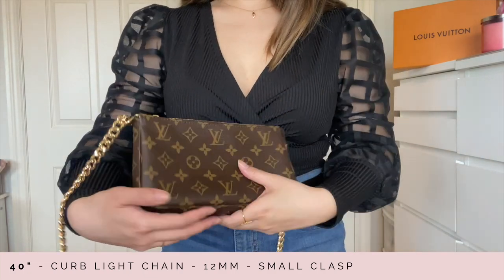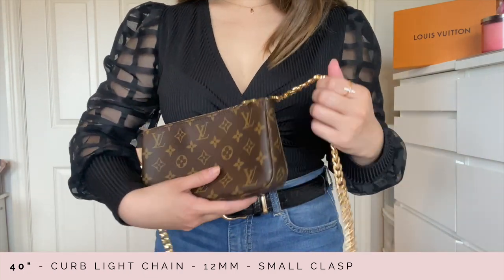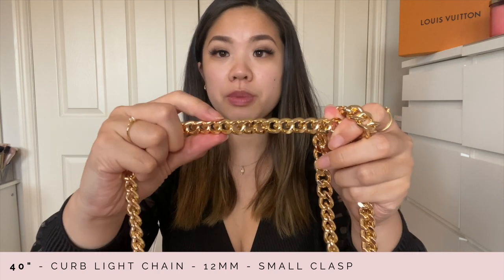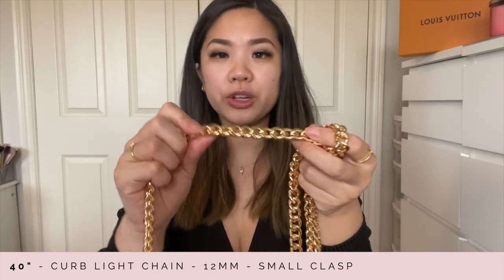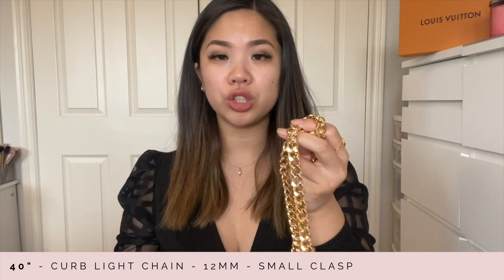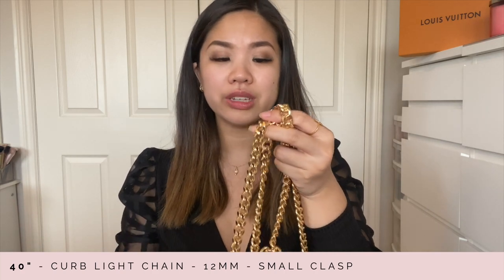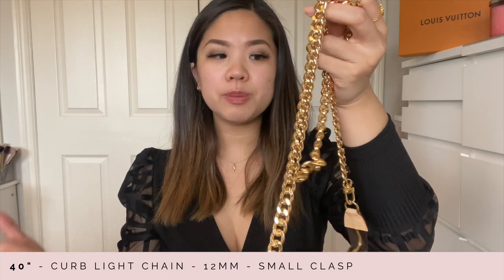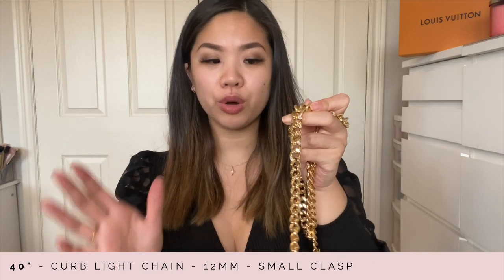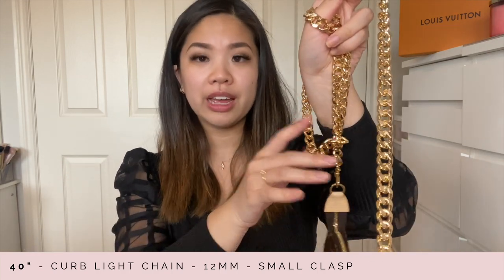One thing I want to mention that is super important for these curb chains: I count this as a classic because of the flat profile. When you carry a bigger bag and stuff a lot of things in it, your bag gets heavier and chains will dig into your shoulders. This curb chain especially with this thickness is probably your best bet to stay super comfortable — if you're going shopping and wearing your bag all day either cross body or on one shoulder, it really does take a toll.